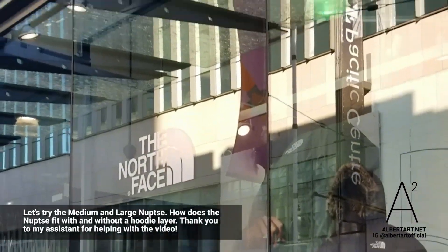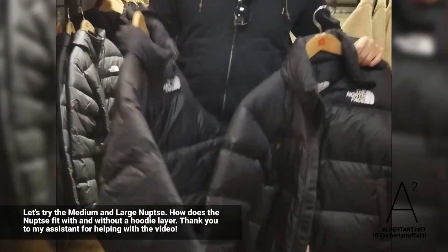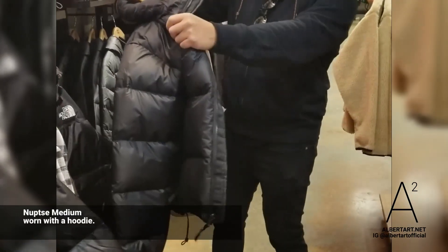At The North Face store in downtown Vancouver, I got the Nuptse in Medium and Large. Let's try it on and see which one's better with a hoodie. I'll go for the Medium first.